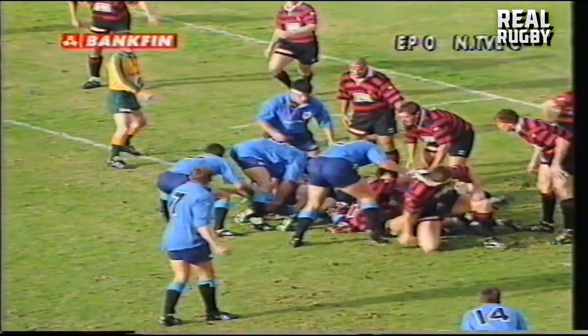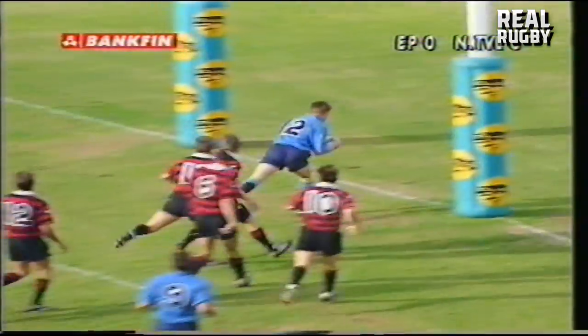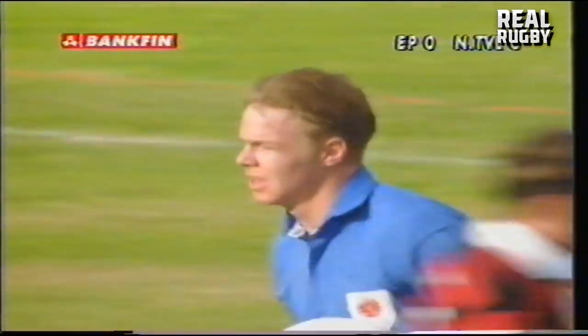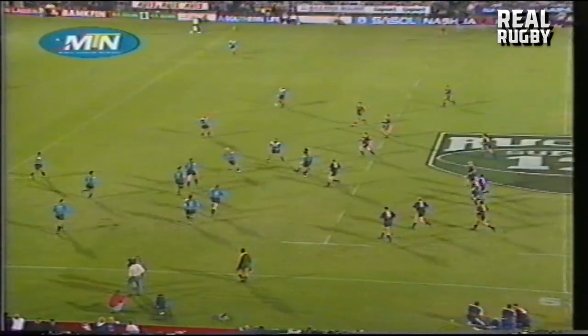Now it's a chance for van der Wiesthuizen. Schroeder's hanging off. Now Lance Schirol, quick ball — van Schalkwyk! Oh, that was a strong handoff, and Dani van Schalkwyk's first try in the senior Blue Bull jersey. That's the all-important fourth try and the extra bonus point for Northerns.